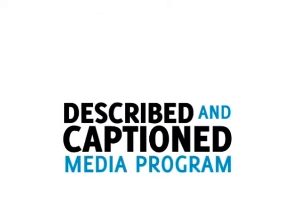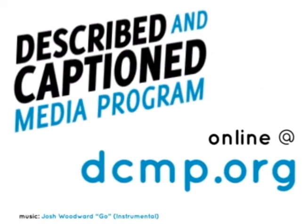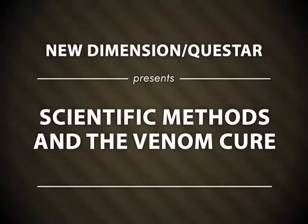Described and Captioned Media Program — in the classroom and online at DCMP.org. New Dimension Questar presents Scientific Methods and the Venom Cure.